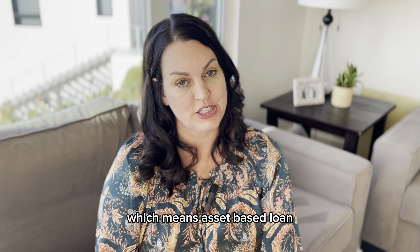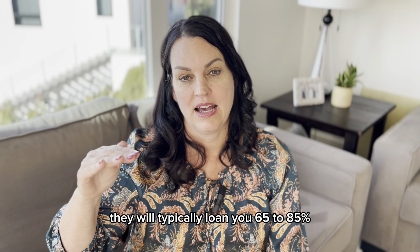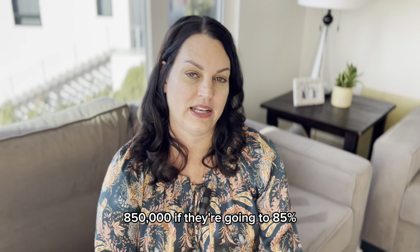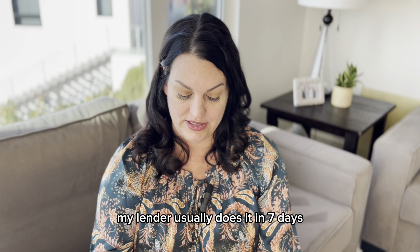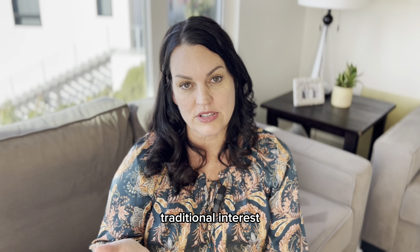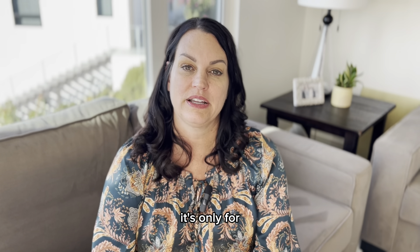Number nine is hard money — an asset-based loan where the lender cares more about the asset than about you personally. They will typically loan you 65 to 85% of the after-repaired value of the home you want to buy. So if there's a home for a million dollars, they might loan up to $700,000–$850,000 to both purchase and renovate it, and they can usually act really quickly — my lender usually does it in seven days. The interest rates are a lot higher though. When conventional rates were at 2–3%, I was paying 7%. Now that conventional rates are at 7%, I'm paying 9.25%. You cannot use a hard money loan for a home you're going to live in — it's only for investment properties.